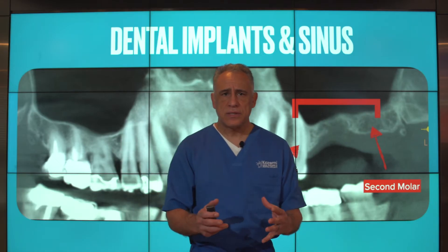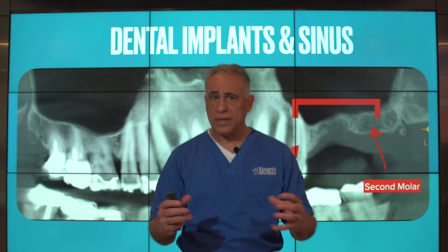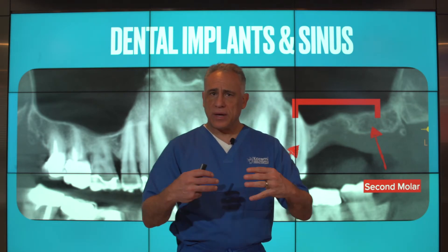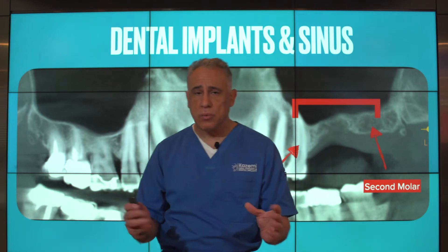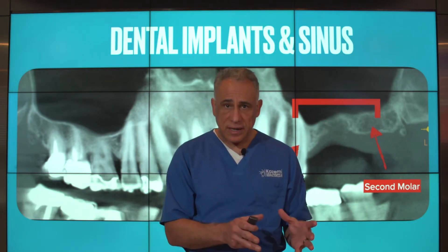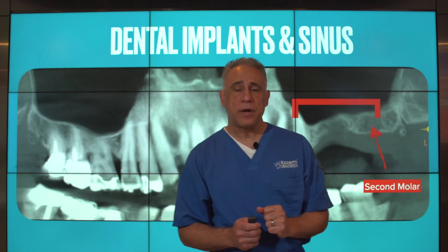Maxillary sinuses are air-filled cavities and are the largest of our paranasal sinuses. They are pyramidal in shape and typically located right above the upper teeth, extending from the premolars to the molars. The areas most relevant to implant planning are the second premolars, first molars, and second molars in this area.